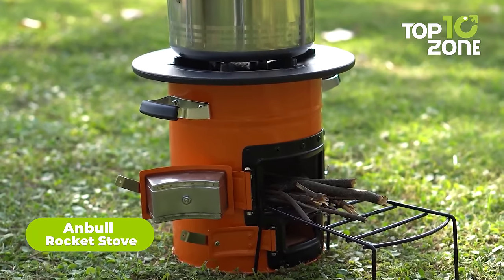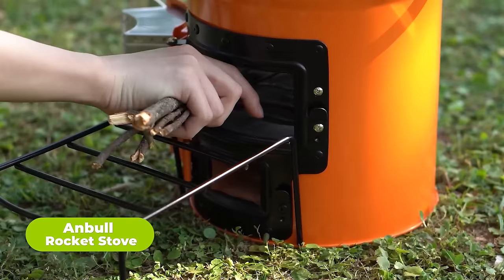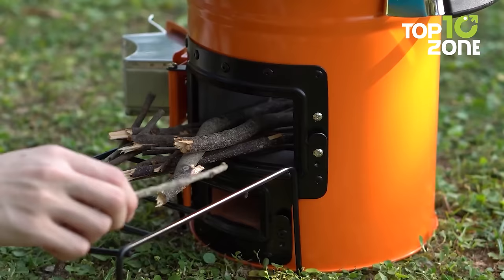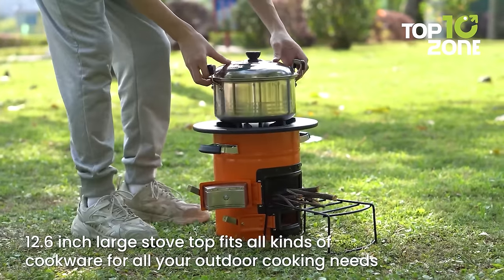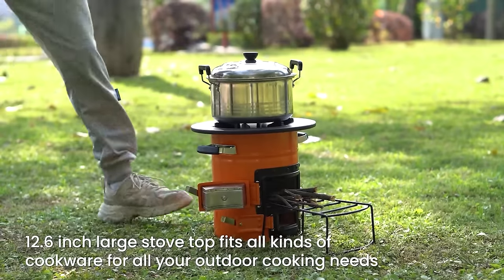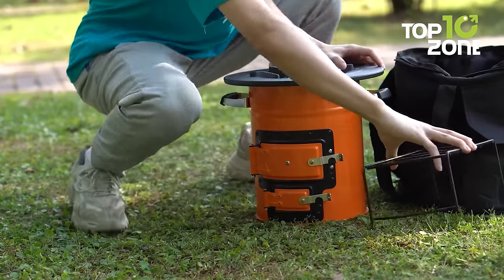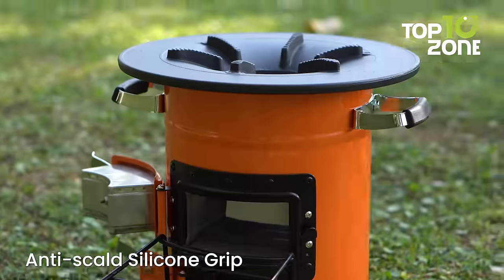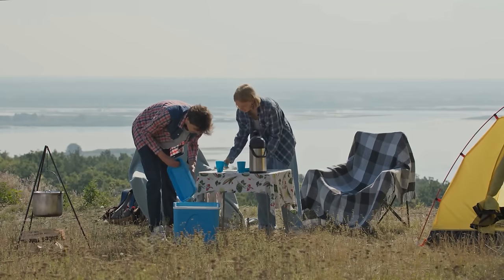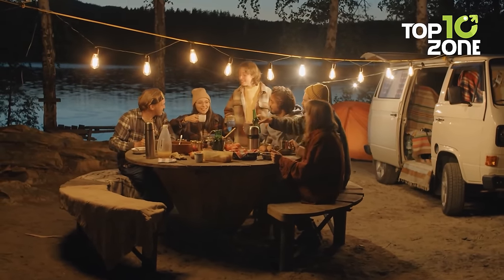The Anbel Rocket Stove is a true gem for those who love outdoor adventures. This biomass stove is eco-friendly and super efficient in its fuel consumption, allowing you to spend more time exploring and less time gathering wood. With its insulated ceramic combustion chamber, this stove can produce up to 23,000 BTU while decreasing harmful emissions. The Anbel Stove is also versatile — its six-pronged cast-iron stove rack can support various cookware including flat or rounded bottom pots, frying pans, barbecue sets, teapots, and even Dutch ovens.